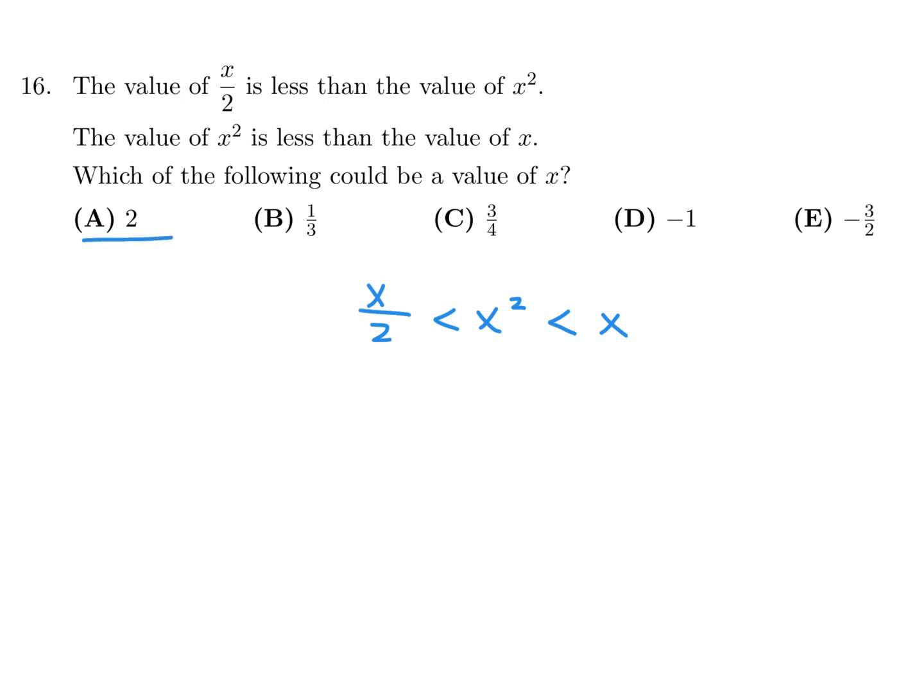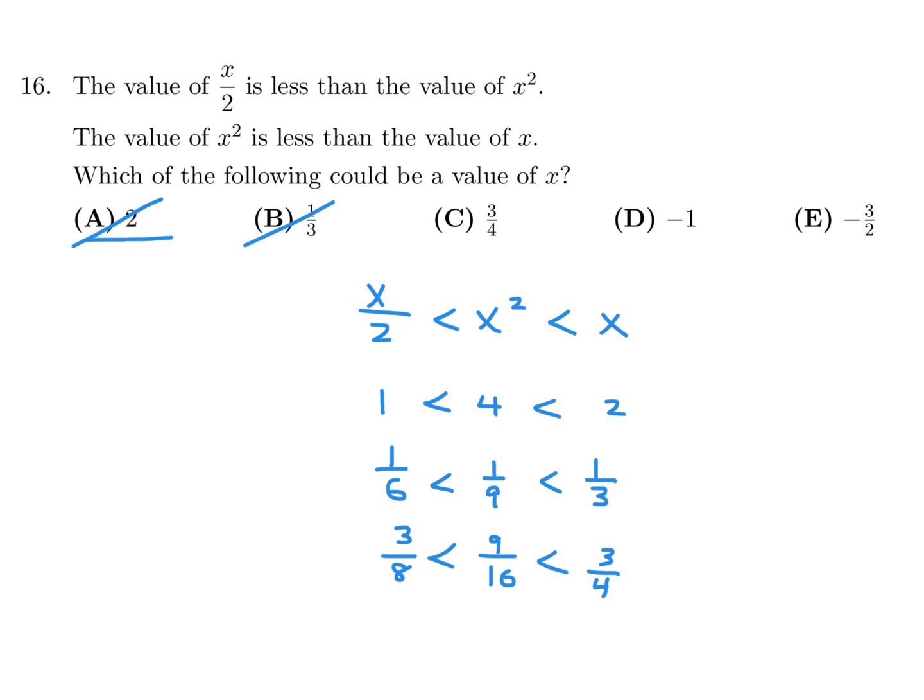If x is 2, this looks like 1 and 4 and 2. Does this hold true? No, it falls apart. Let's try 1/3. That would be 1/6, 1/9, and 1/3. Is 1/6 less than 1/9? No, that falls apart too. Next, 3/4 would be 3/8, 9/16, and 3/4. If you're unsure, just convert to decimals — 0.375, 0.5625, and 0.75. Yeah, that does indeed hold true. So with a little bit of experimentation with the answer choices, you get C.